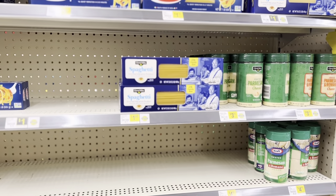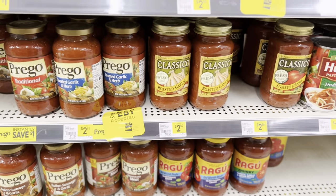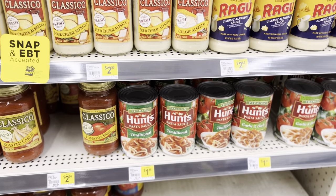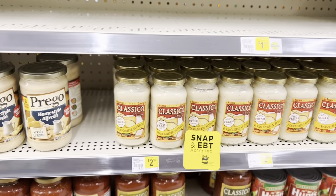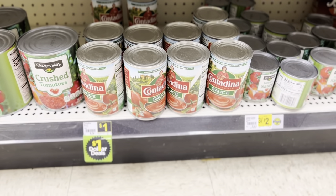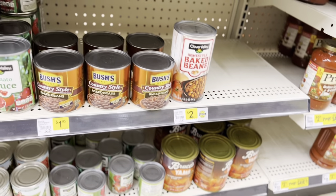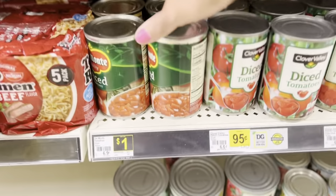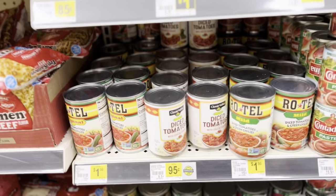The Prego sauce is at a pretty decent price, and the Ragu is $2.50. The Hunt's has gone up, so you can probably get that one cheaper at Walmart tomorrow. They do have some smaller Alfredo sauces. Down on the bottom shelf there's tomato sauce for a dollar — three for two — and Del Monte diced tomatoes with green chilies, which is actually a good price compared to Rotel.